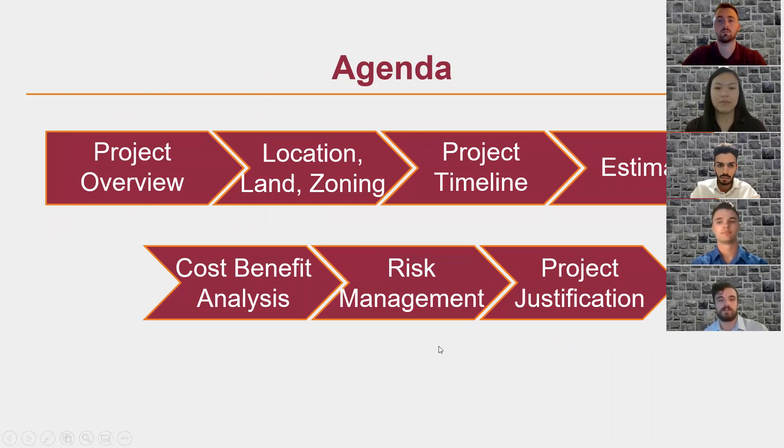We wanted to give you a little forecast of what we're going to get into today with our agenda. First, we're going to talk about a project overview, then we'll get into the location, land, and zoning of our project. We'll talk about the project schedule, the cost estimate, and the project financials and cost-benefit analysis. We'll get into our risk management plan and then wrap up with a project justification.